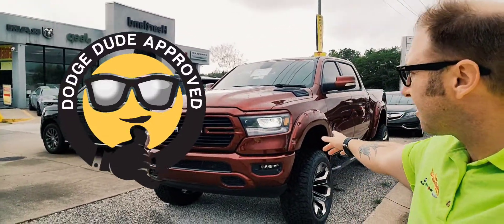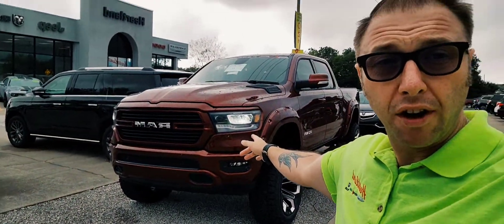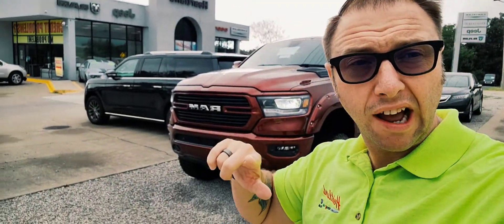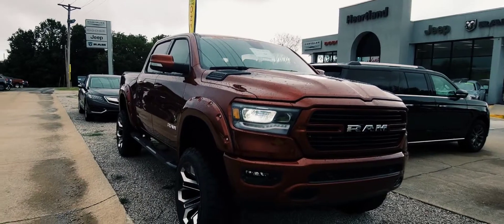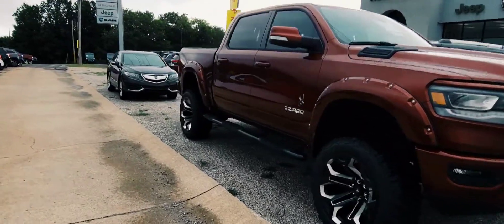Check it out. So behind us here we have a Black Widow, and in front of us we have a storm. That's exactly what people are going to think when you're coming down the road in this truck — that you are the storm on the horizon.